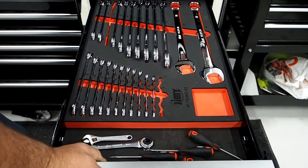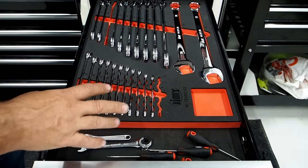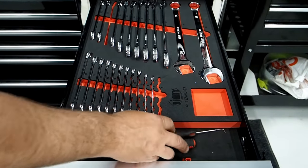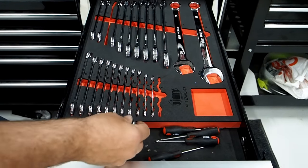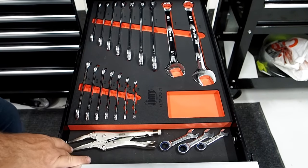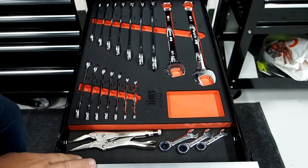In these side drawers, the EVA trays are made perfectly to fit. We've got our metric spanner tray going from 6 mil all the way to 32 mil — it looks like he's got his four piece pick set in there as well — and a little 10 mil flare nut ratchet spanner.